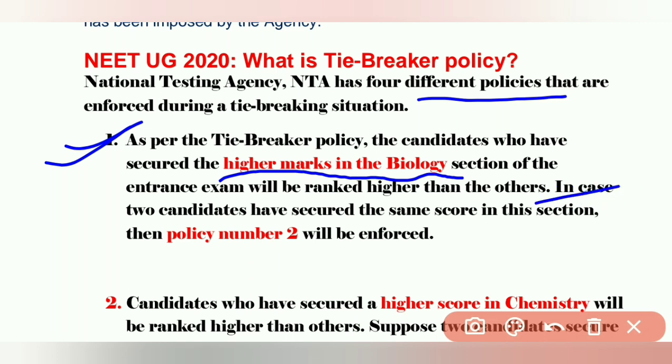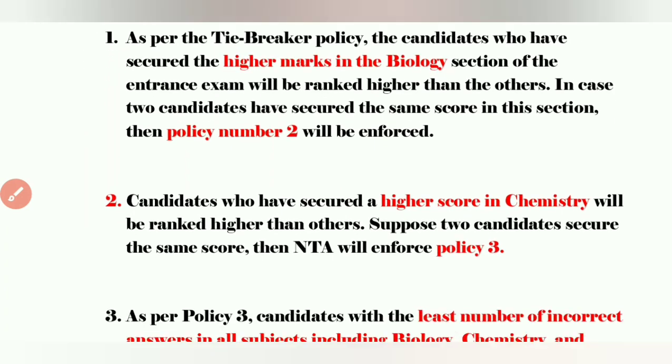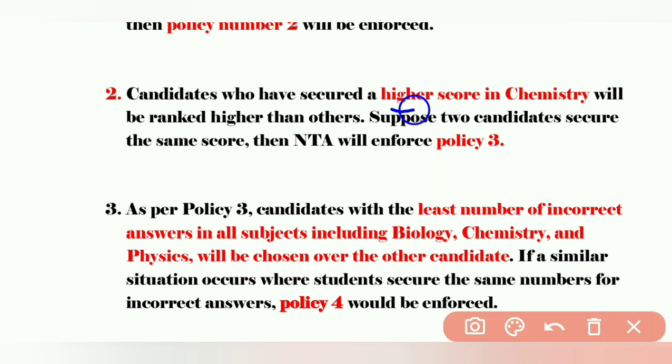In case two students have secured the same score in biology, then policy number two will be enforced. Policy number two is that if biology marks are also the same, we will consider the highest score in chemistry. Candidates who have scored the highest score in chemistry will be considered to announce the rank if biology marks are also the same.